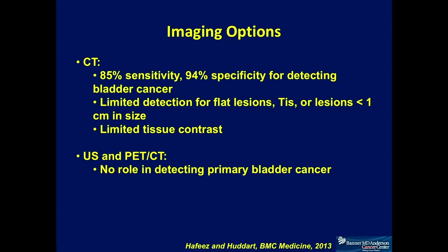That assessment is done with the traditional single-phase contrast study. We don't know exactly if doing a multi-phasic study of the bladder would better differentiate the different invasive layers. With CT, because of the technique, it is also very difficult to detect flat lesions, lesions that are TIS (in situ), or lesions about one centimeter or less in size.